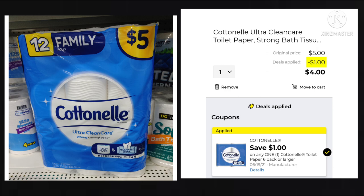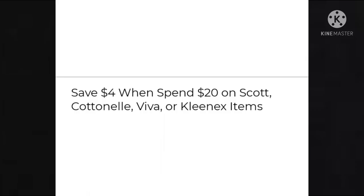For those of you who like to get paper products, we have a $1 off Cottonelle six-pack or larger. This 12 family rolls is $5.00 minus that $1, making it $4. But keep in mind, when you spend $20 on Scott, Cottonelle, Viva, or Kleenex, you save $4. So if you buy $20 or more on a Saturday, make sure your total is $29 — it used to be $28 — because that $4 instant savings is going to fall off before everything else, and you still want to be able to use that $5 off $25 coupon.